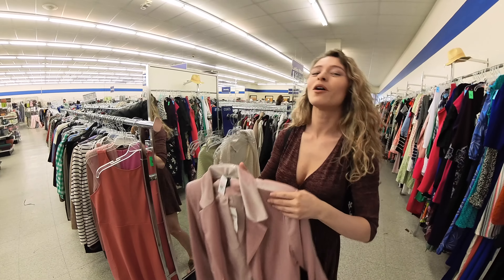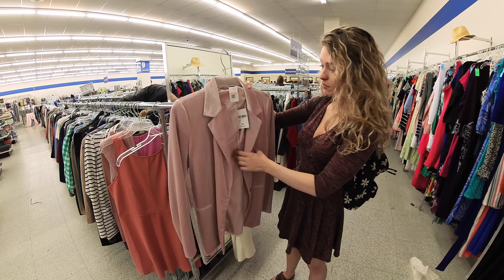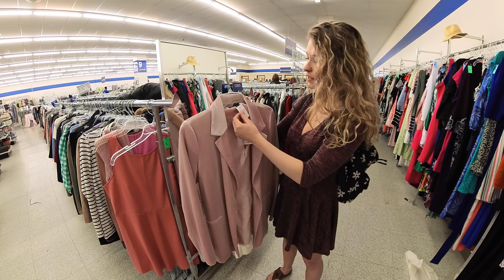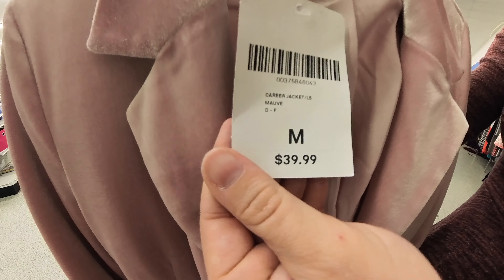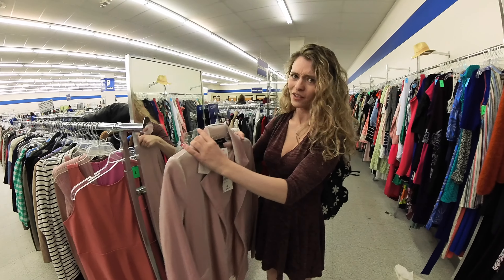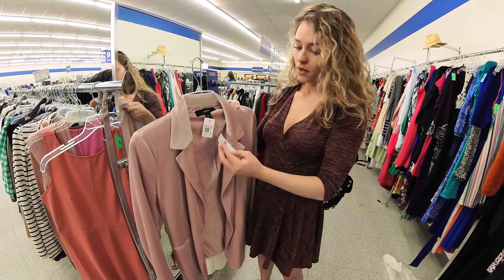Oh, the name brand — this name brand too that I really love: Charlotte Russe. It was before they went out of style, they used to have really cute clothes like this in soft colors, and they kind of went more street wear. So I really like their old vintage stuff. I'm really happy I found this piece because it will go with my other Charlotte Russe pieces. I'll have to do a whole Charlotte Russe try-on haul too.